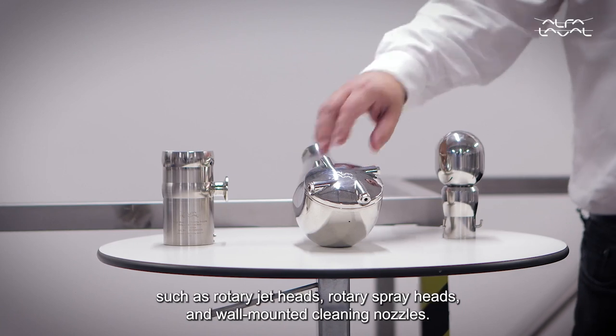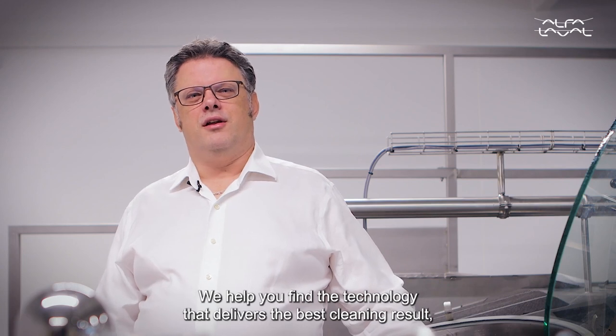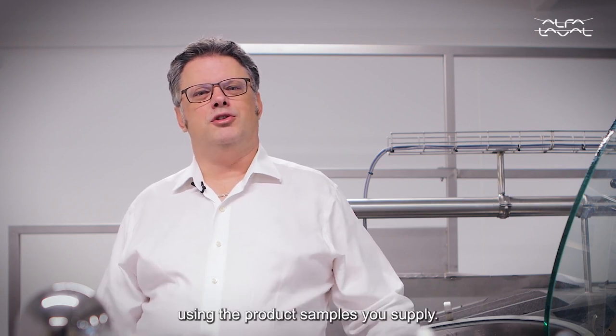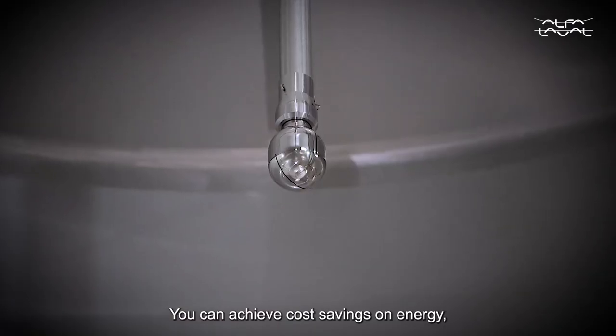such as rotary jet heads, rotary spray heads, and wall-mounted cleaning nozzles. We help you find the technology that delivers the best cleaning result using your product sample. You can achieve cost savings on energy,